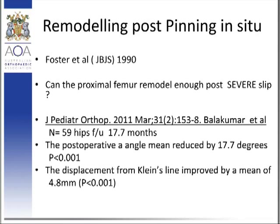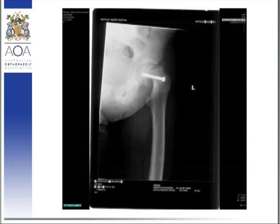However, not in severe slips — notably, severe cases were excluded from this review series. This is an example of a severe SCFE that was pinned in situ, and you can see quite clearly the prominence of the anterior metaphyseal flare, and how this can clearly lead to impingement and osteoarthrosis.